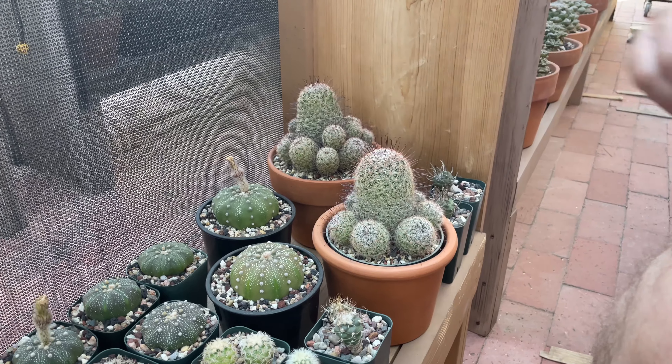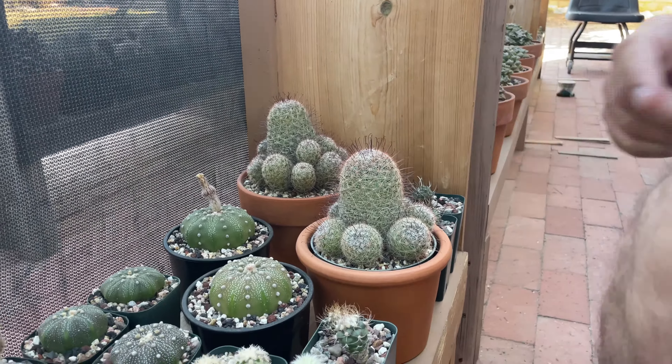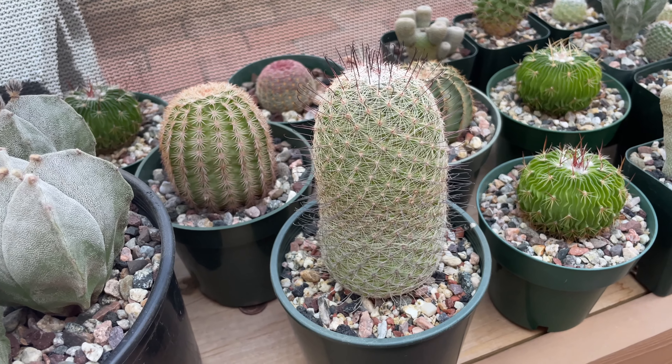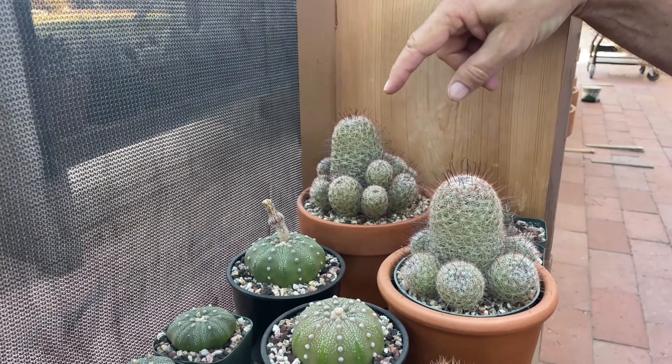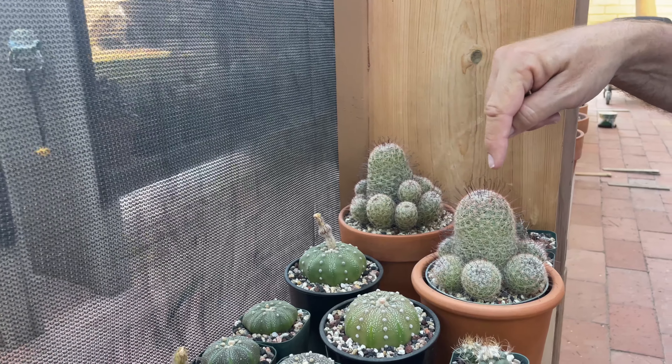Did you graft it with the multiple heads or did it just grow like that? It just grows like that. There's another one that grew from seed — only two sprouted. One is like this, and then I bought this one, but you can't really tell them apart. They look pretty similar — they're the same plant. I don't know where this one came from exactly; this one is from Tucson.